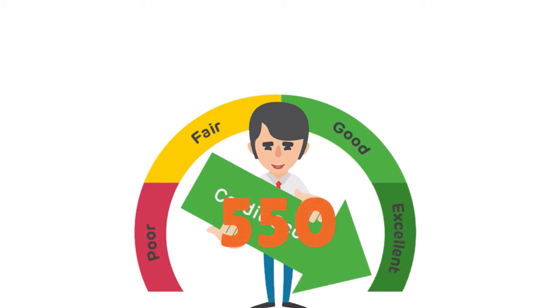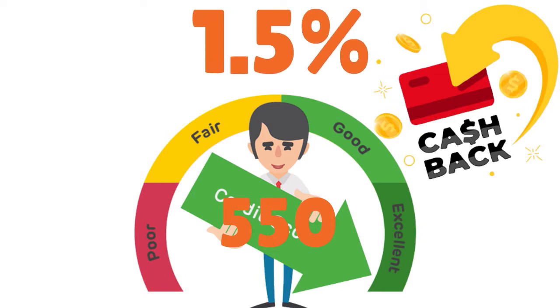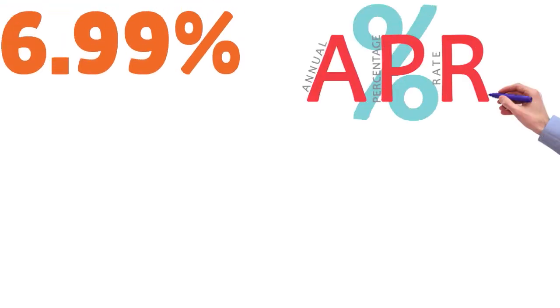On top of that, this card is great for cash back. If you're looking for cash back with fair or poor credit, this card is great. The cash back is 1.5% and the card has no annual fee. They have a 6.99% APR on balance transfers — and they say forever, meaning there's no intro APR period. If you transfer a balance, they lock you in with 6.99% on those transfers.